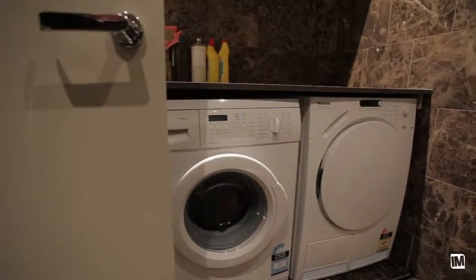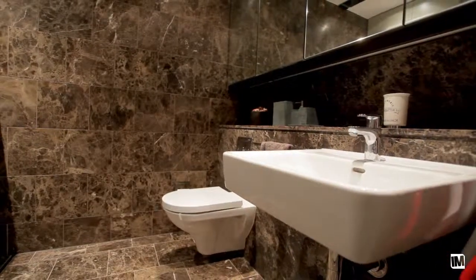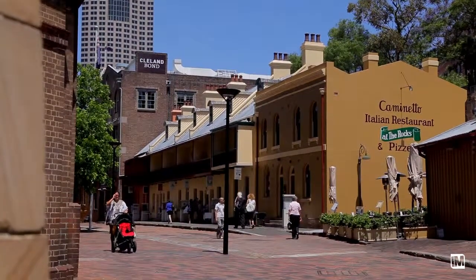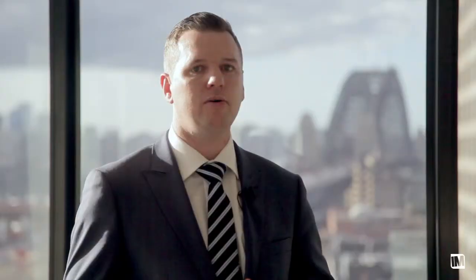Living in Danford Residences not only gives you the finest quality fixtures throughout, it provides you with such a convenient location in the historic Rocks area. This apartment, specifically on the north-west corner, is so tightly held and very sought-after. I really urge you to book a private inspection with us today.